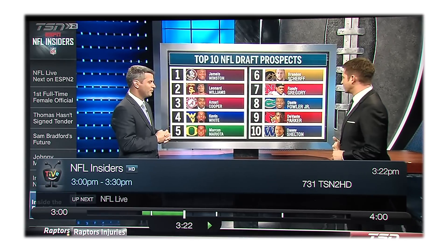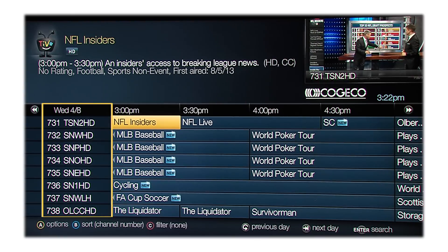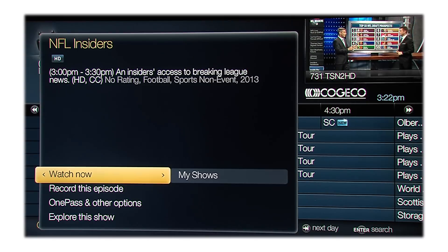If you want to explore more, hit the Guide button, which gives a simple look at your available channels and what's playing on each, as well as what's coming up. Want to know more about a show? Simply hit the Info button, which will give you a quick rundown about the show you're watching.